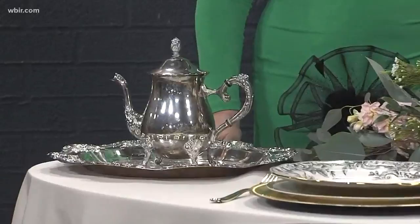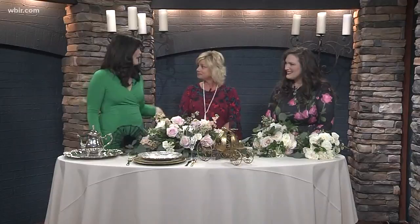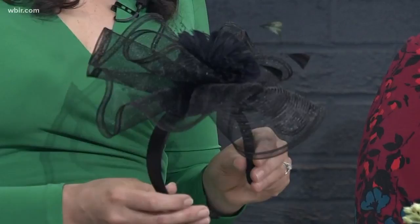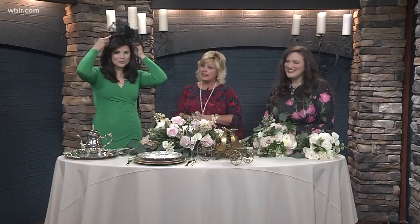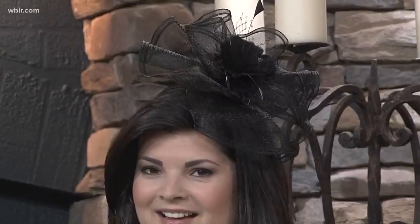Leslie, one of our florists, has brought beautiful flowers like you would see. In order to be a guest at a royal wedding, you are supposed to go through a total seven-page list of etiquette that is handed out with the invitation. A lady must show up in a day dress with a headdress, some sort of hat, or a fascinator. This is required — it is considered disrespectful to the throne if you do not have a hat on as a lady. Gentlemen must wear jackets and pants to the wedding.